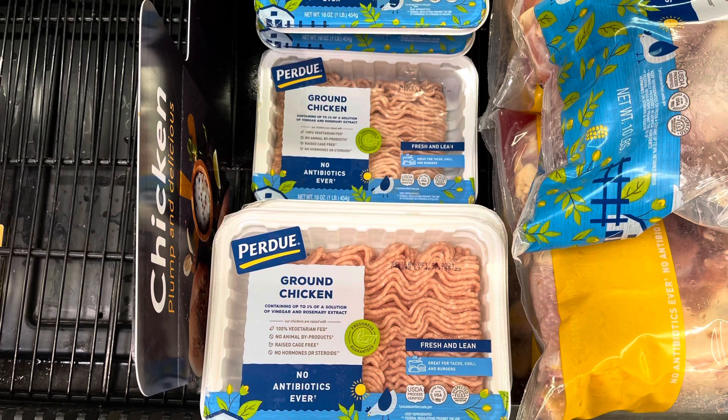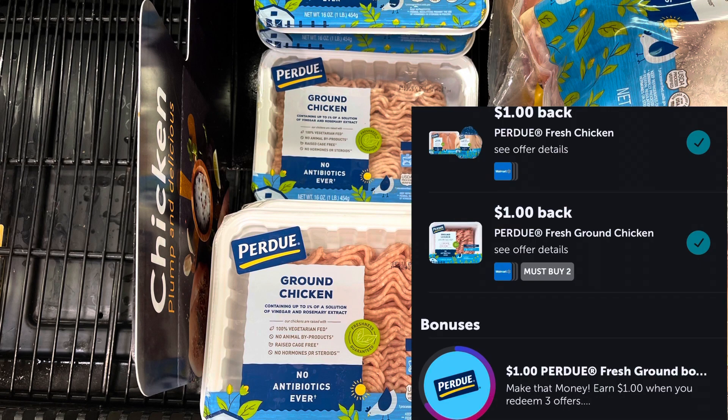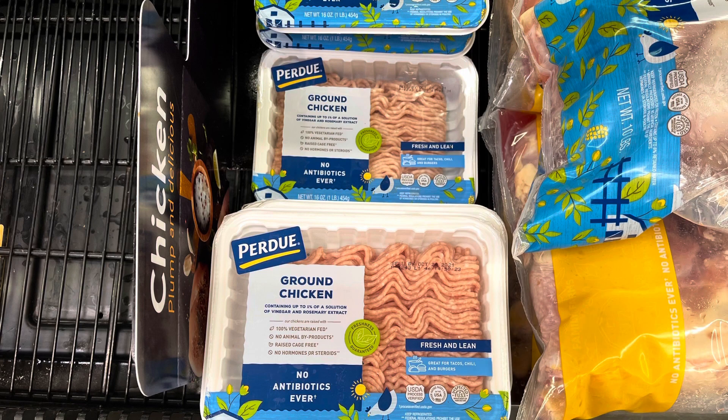I'm going to pick up the regular ground chicken this time. These are $3.18 each, so two of them will total $6.36. I'll submit to Ibotta and get back $1.00 for each one, plus another rebate attaching for $1.00 back for buying two. I'll also get a $1.00 bonus since this is the third time doing this offer, making two of these a $2.36 moneymaker.